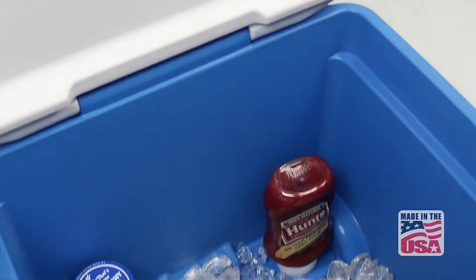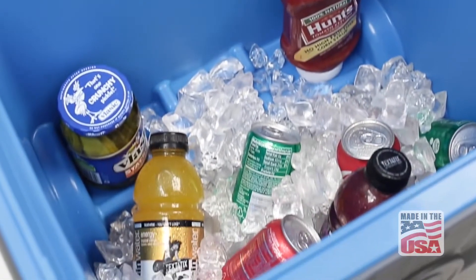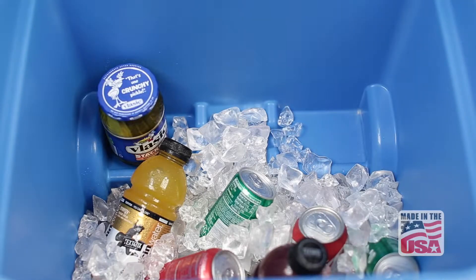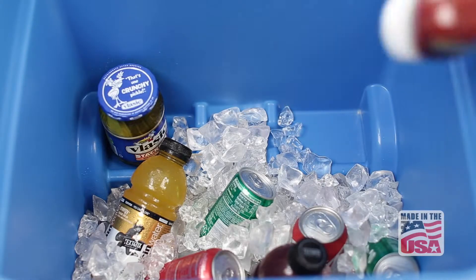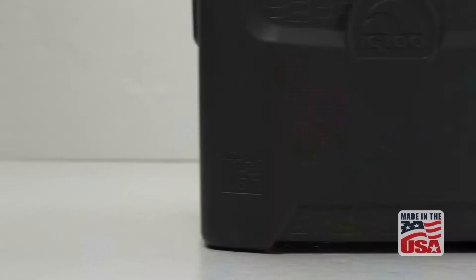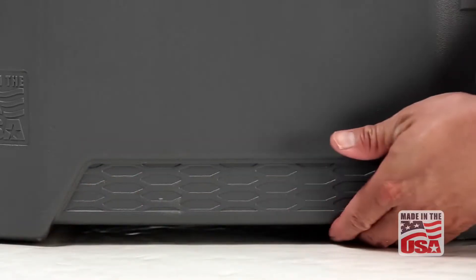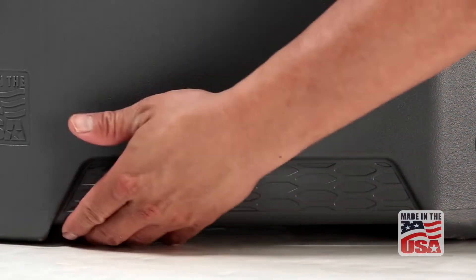The internal shelf ledge at the wheel well transforms a once sloped and unusable space into a perfect area for storing special items like condiments or a favorite drink for easy access, while the Igloo exclusive CoolRiser technology elevates the cooler off of hot surfaces for improved cooling performance.